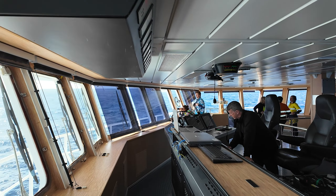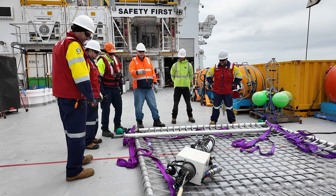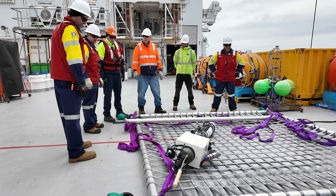The trampoline-like net was also having its first debut in the wild, with the crew having no idea how it might behave in the swell. Luckily, after a couple of attempts, the team had success.